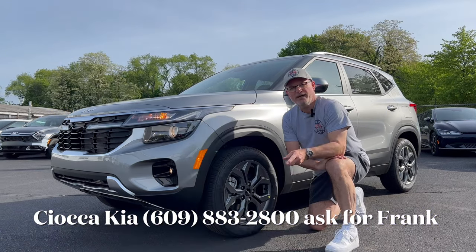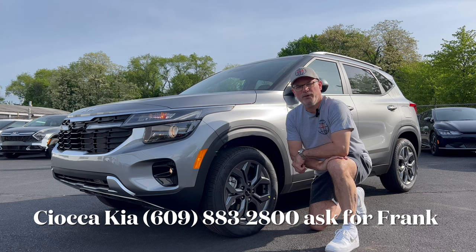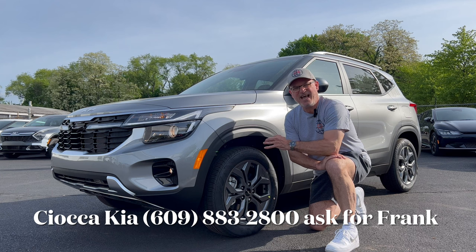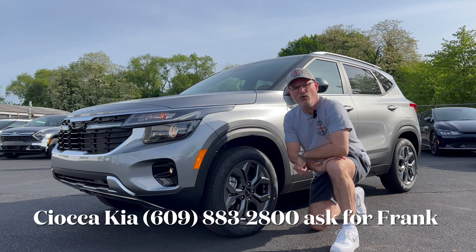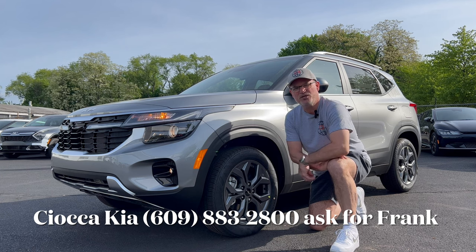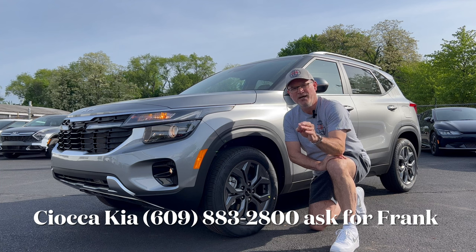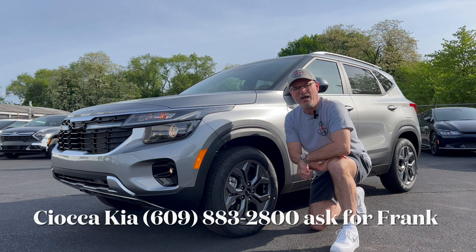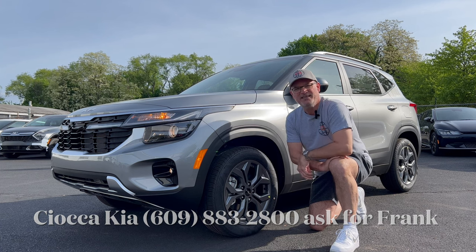Hello everyone, welcome back to the channel. I'm back here at Seoka Kia in Ewing, New Jersey to check out this all-new refresh design on the 2024 Kia Seltos. This is the S trim, which is one up from the base trim. We're going to check this out and see what this 2024 Seltos brings to the table in the subcompact SUV segment.